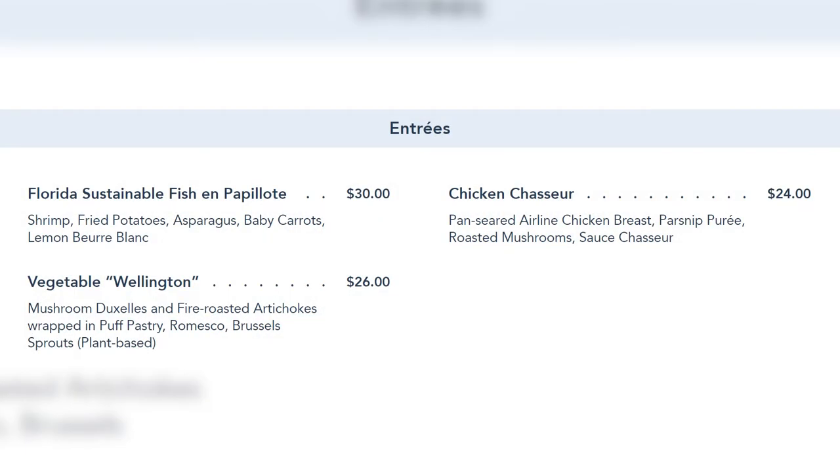Beyond steaks, there's a Florida sustainable fish en papillote, chicken chasseur — pan-seared airline chicken breast with parsnip puree and roasted mushrooms — and a vegetable wellington. The dessert menu mirrors lunch, with that chocolate cake standing out. Overall, Steakhouse 71 looks like a great restaurant. The opening date hasn't been announced yet, but with menus and pricing now released, I expect it'll be revealed soon — likely before the 50th anniversary.